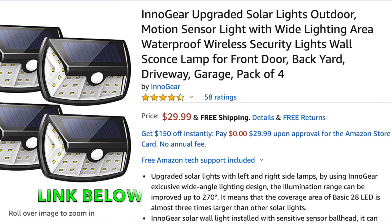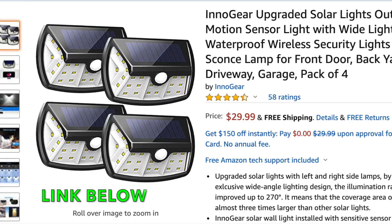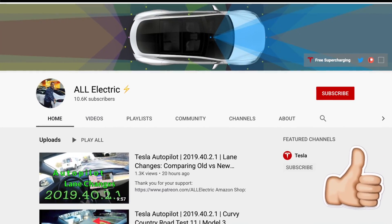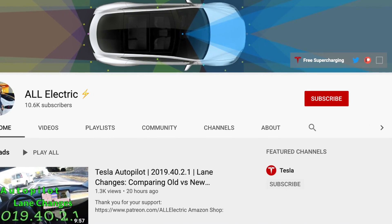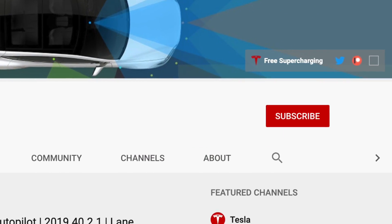Click the link down below if you're interested in these. They are about 30 bucks and it's not going to cost you any extra — Amazon gives me a cut of the $30 that you spend, so I appreciate your support. I hope you guys liked this video. If you did, please give it a thumbs up, share this video with a friend, and don't forget to hit that subscribe button. As always guys, I'll see you in the next one.